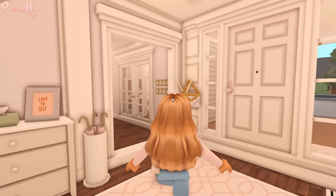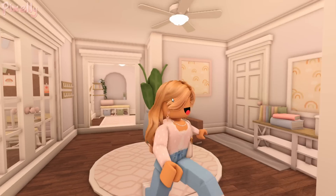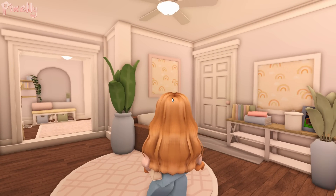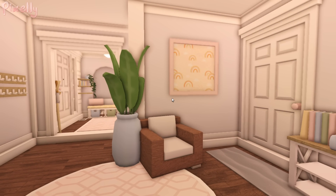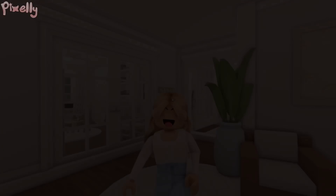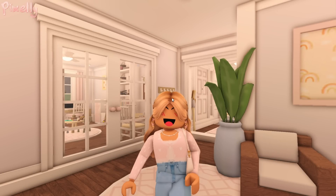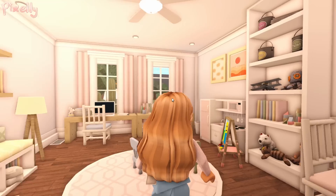Continuing from the foyer, we have this area — I actually love this area because it's kind of like the other part of the house. Over here you just have a little chair where you can sit down, and over here is just kind of a wall filler. These two double doors behind me lead to the kids' playroom and school room.